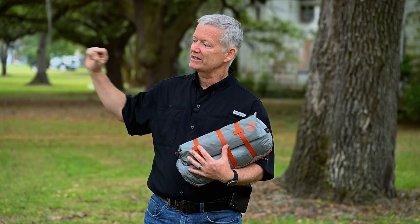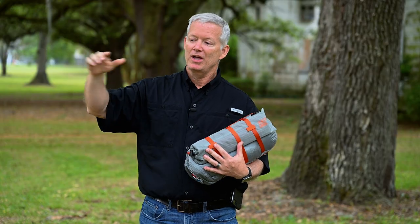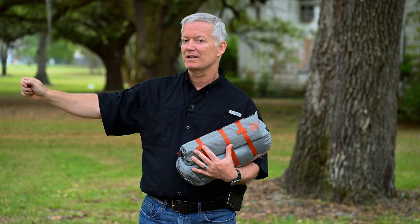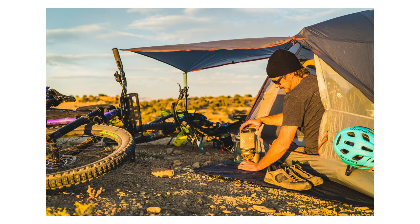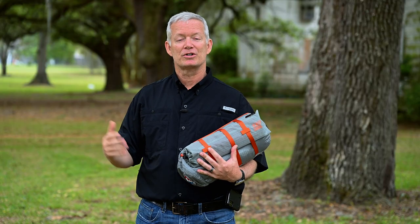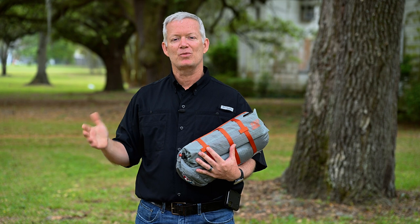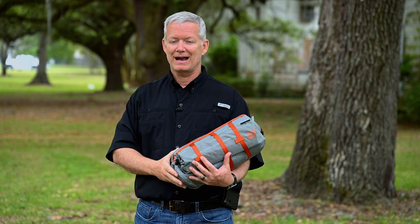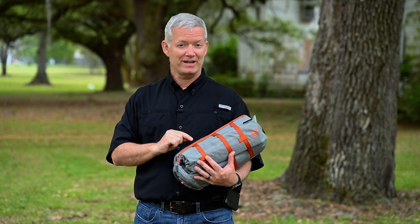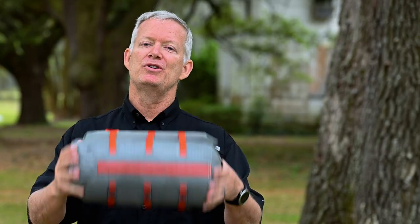The vestibules can actually unzip and extend out into what I call porch mode — you can tie down the vestibules fully raised up, attached to your motorcycle or something nearby. That way you have a place to set your camp chair and hang out with a little porch over you, whether there's a bit of light rain or you just want to get out of the sun. That little porch feature really put this tent over the edge for me.